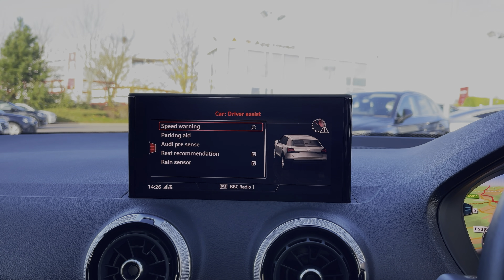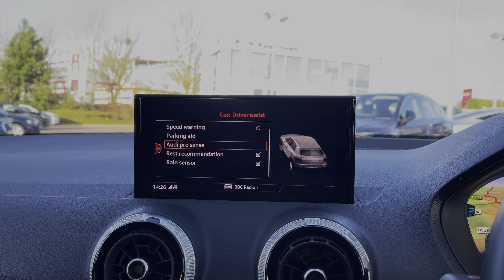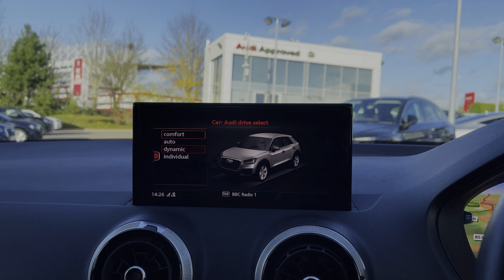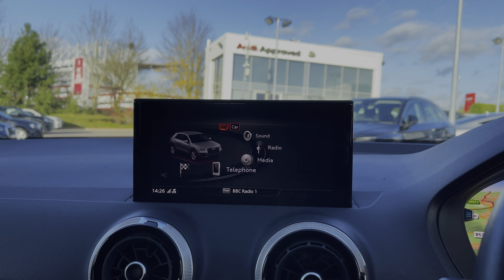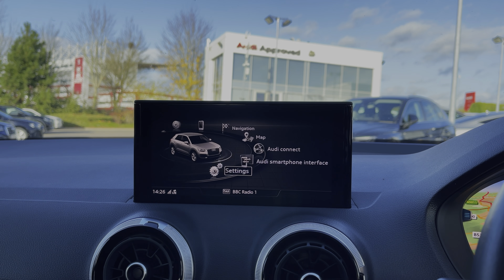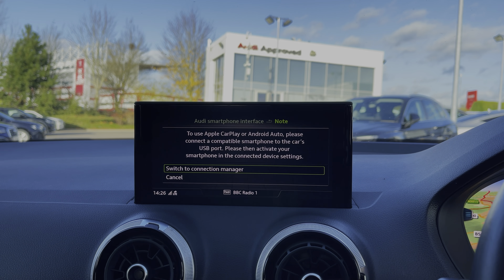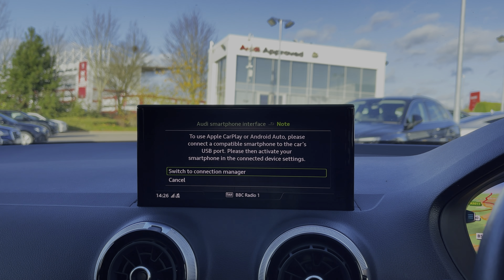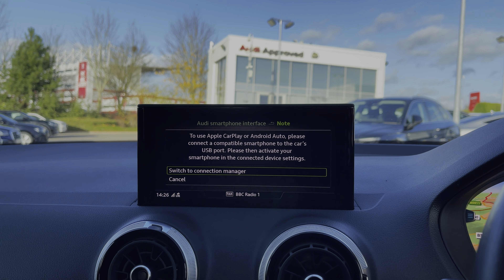Coming into the car's multimedia display screen, we have the range of driver assist settings and functions, and we also have the Audi drive select system with a range of different driving styles to choose from. The Audi Q2 also benefits from Apple CarPlay and Android Auto for easily connecting your smartphone device, getting access to a range of compatible applications, music streaming services, and hands-free mobile phone calls.